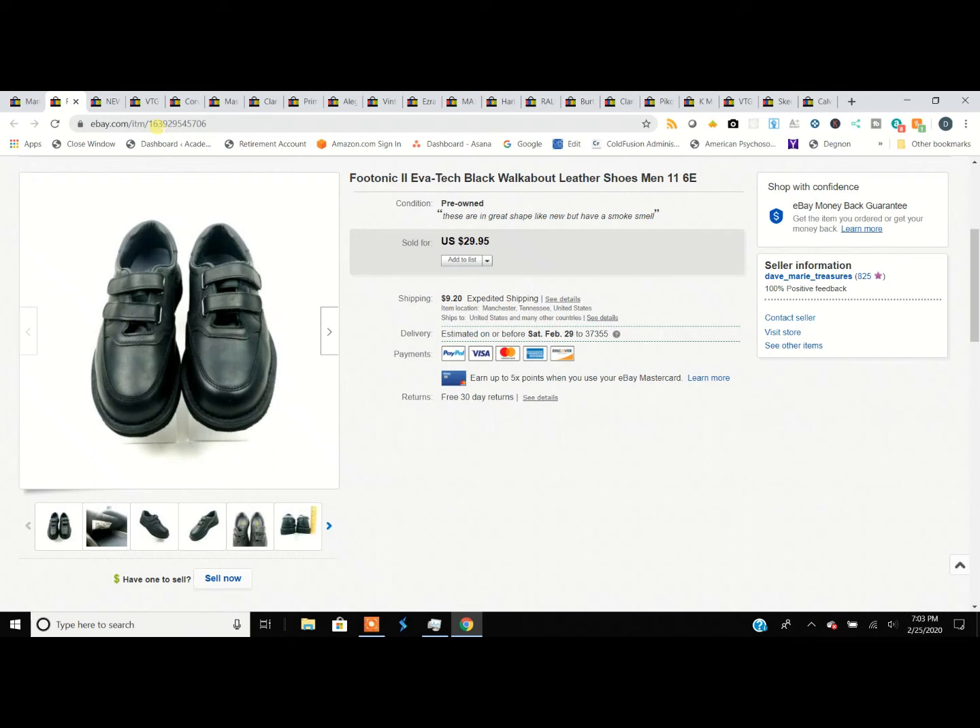I'm Dave and I'm Marie and we're the Old School Soulmates and we have a what's sold video for you today. Let's get started with these Photonics — this is not a brand that I buy very often because I wasn't familiar with it, but they were just pretty much brand new, so that's the reason I picked them up.